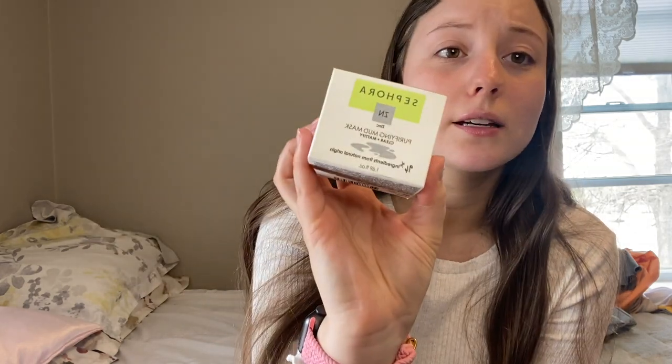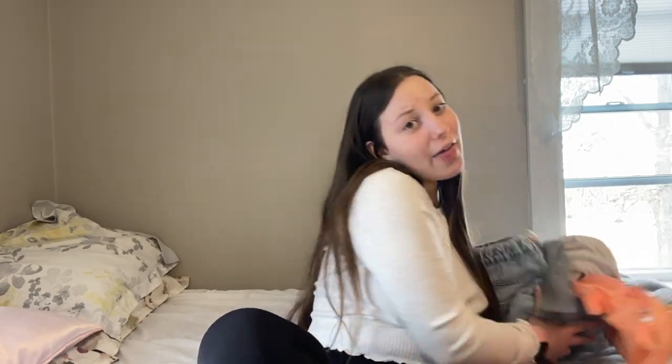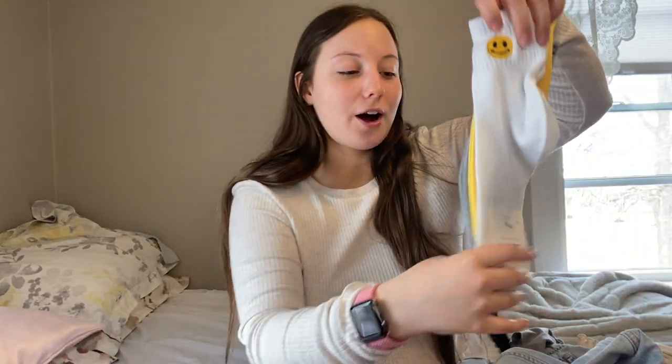The last skincare products are from the Sephora skincare line. I got the Zinc Purifying Mud Mask and their Glow Peel Pads. I heard great things about those too, so I'm super excited to try them.